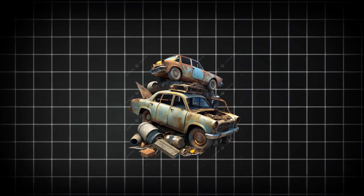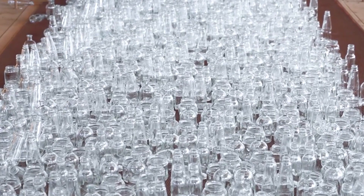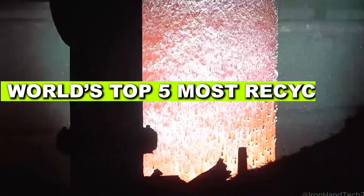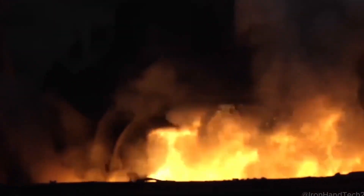Steel from old cars gets melted into skyscrapers, plastic bottles become sports jerseys, and glass bottles? They never really die. Today, we're getting into the world's top five most recycled products. What happens to them? Let's find out.